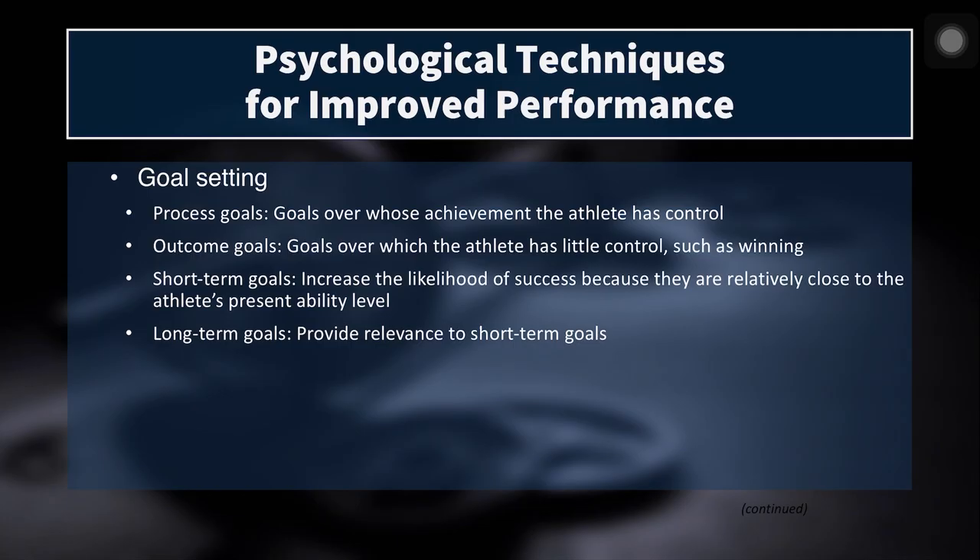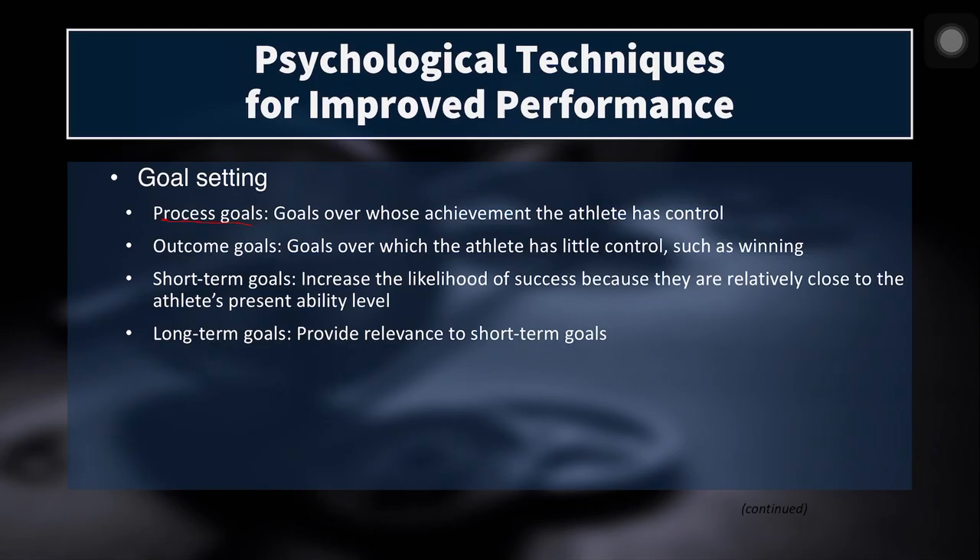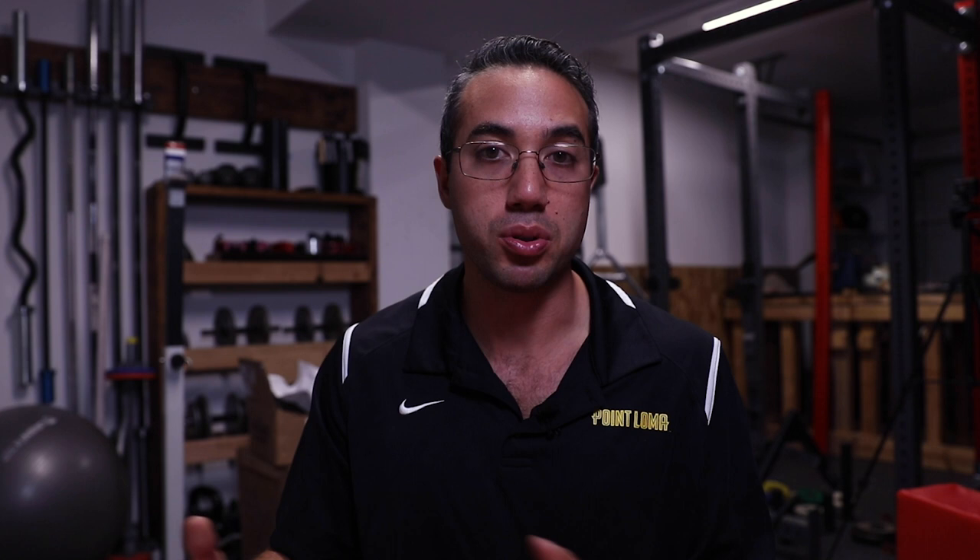Now let's talk about goal setting, which is very important for athletes to achieve optimal performance. We have a couple of types of goals. Process goals are goals over whose achievement the athlete has control — showing up to practice, proper nutrition, hydration, sleep, and precise execution of lifts. Outcome goals are ones over which the athlete doesn't have much control, like hitting a new PR or winning a match. The athlete can do everything right in the process, but due to individual variability they may not hit the PR that day, or their best effort might come during a losing match.